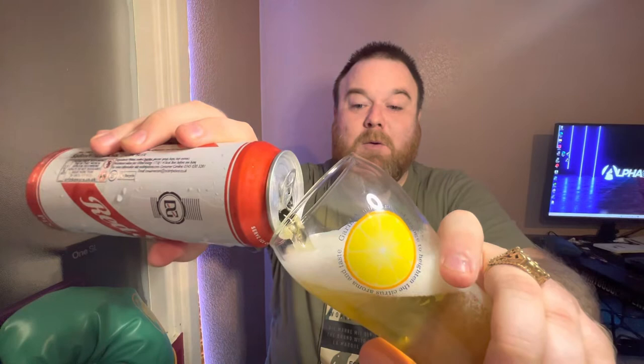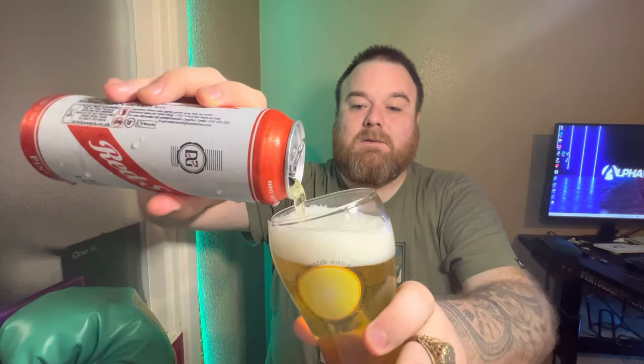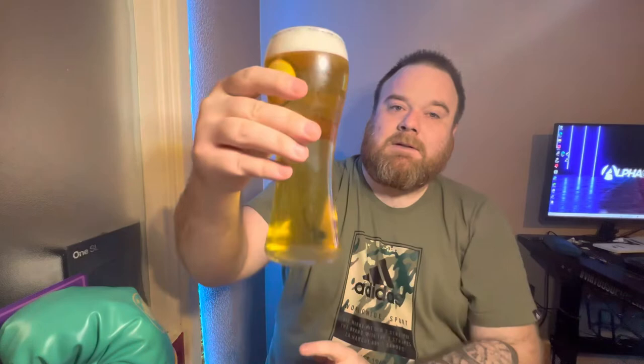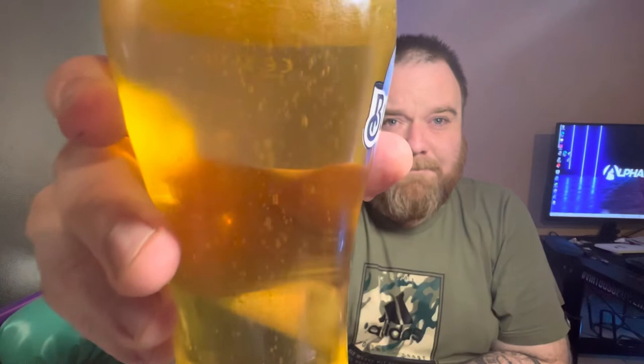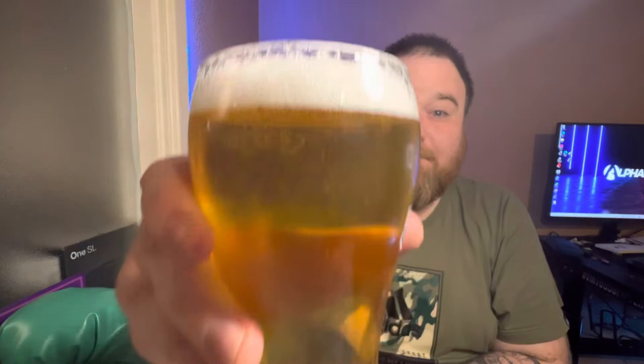Yeah, it's like rave juice, isn't it — it's very popular at raves and festivals and stuff like that. It's got a bit of a legendary reputation about it. It's something I've only ever tried a few times. Now it's in the glass — I'd say it's kind of medium carbonated for a lager, medium size to the bubbles, it's got a nice white head, slightly foamy. Doesn't look too bad. Let's get a nose and see what sort of aroma we get from it.